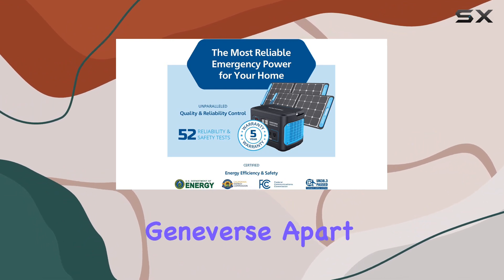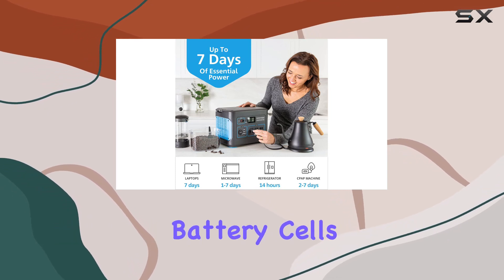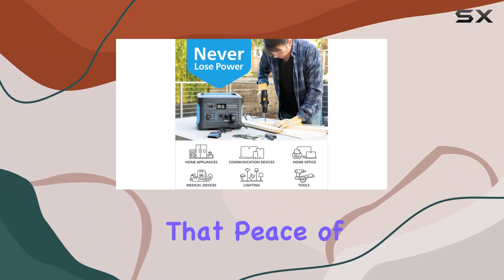What sets the Geneverse apart is its industry-leading safety and reliability, boasting electric vehicle-grade battery cells. Each unit undergoes 52 rigorous tests, and you get a solid 5-year limited warranty for that peace of mind.